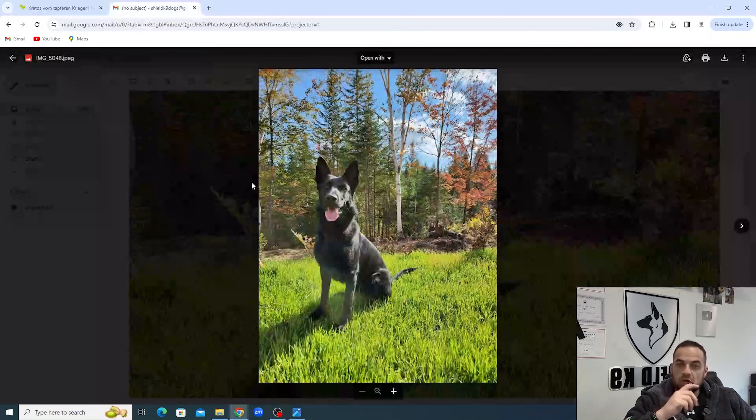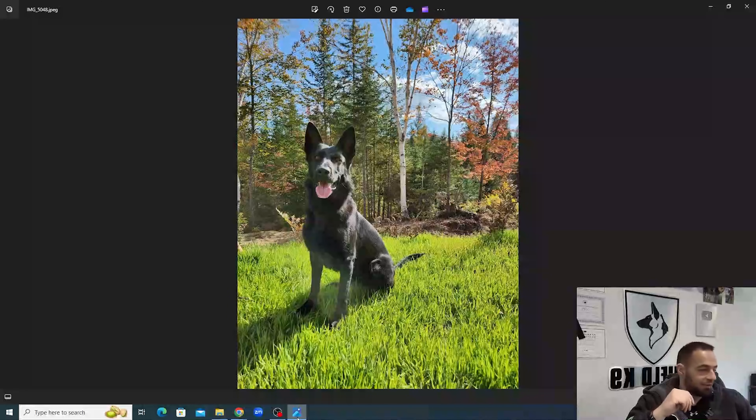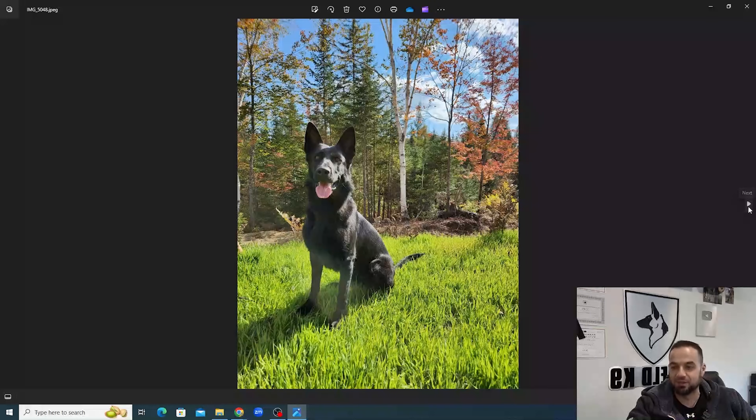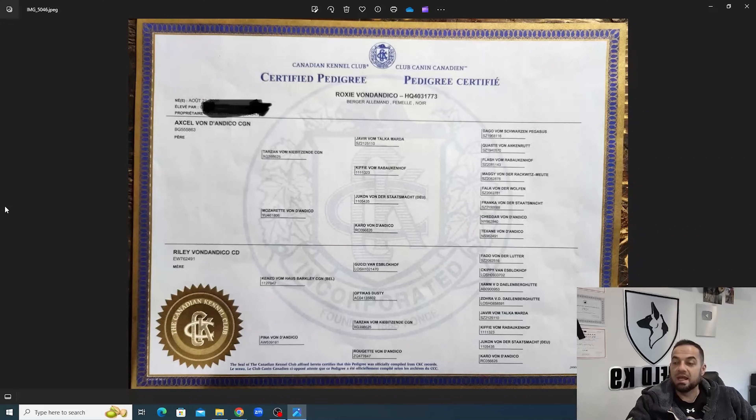Let's talk about the mother line. So we've got Roxy - Roxy von Dio and Dico from my friend Guy Bertrand. Fantastic female. You can see she's a bicolor female, so you can see where the bicolor coloration comes from. Now this is Roxy's pedigree. Her father is Excel von Dio and Dico. Excel was a mofo, and Excel comes out of Tarzan von Kibitsende. I've had many dogs from Tarzan and I've had several dogs from Excel. This is why I really like Roxy's pedigree because both of these dogs and their grandparents are famous - produced mofos. Then Excel's mother, Mozarette von Dio and Dico - I've had puppies from her, also really good.